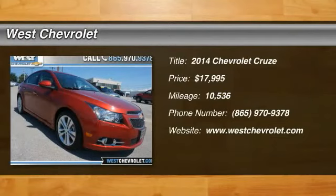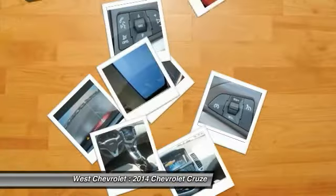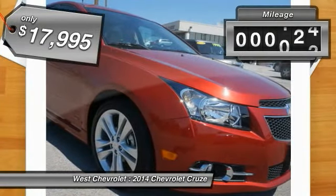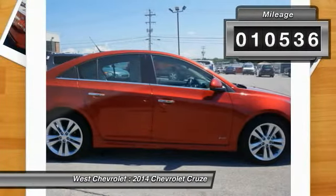The 2014 Cruze Blueprint calls for more than you'd expect, and is priced below $20,000. This vehicle has less than 15,000 miles.